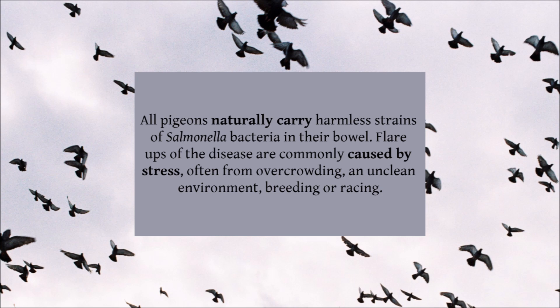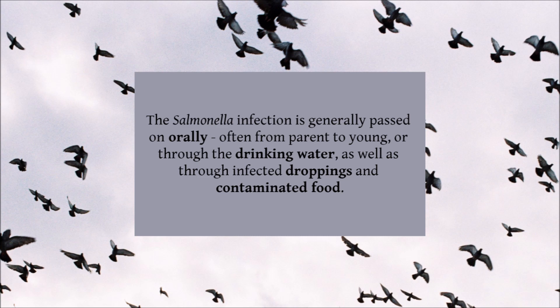Flare-ups of the disease are commonly caused by stress, often from overcrowding, an unclean environment, breeding, or racing. The Salmonella infection is generally passed on orally, often from parent to young, or through the drinking water, as well as through infected droppings, often on contaminated food.